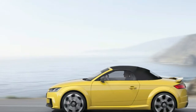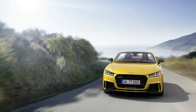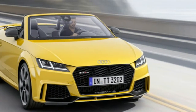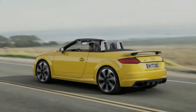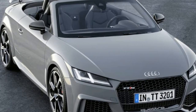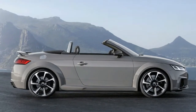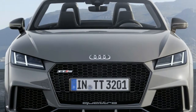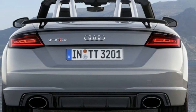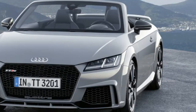A full 480 newton-meters (354 pound-feet) of torque is applied to the front and rear wheels, and a traction control system manages its distribution for maximum acceleration with minimal slip. As a result, the coupe takes 3.7 seconds to sprint from 0 to 100 km/h and the roadster takes 3.9 seconds. No other TT has sprinted this fast. The brilliant torque is accompanied by typical five-cylinder sound, which is music to the ears of horsepower purists.